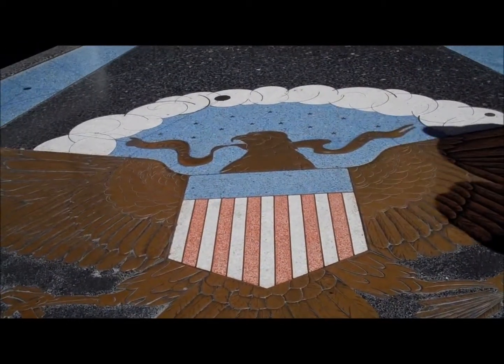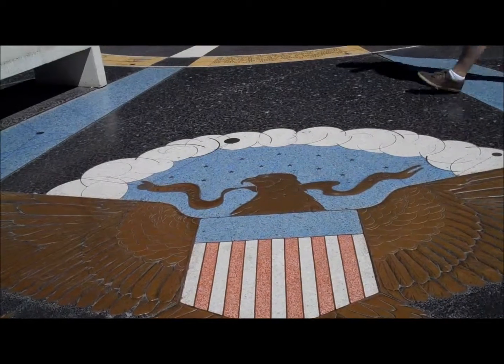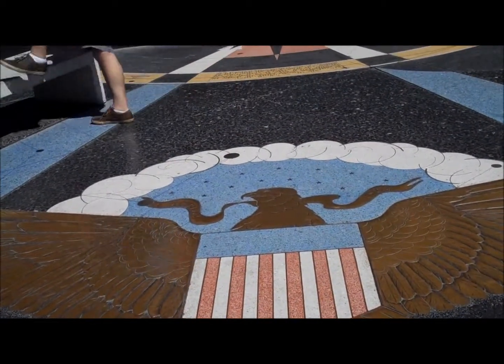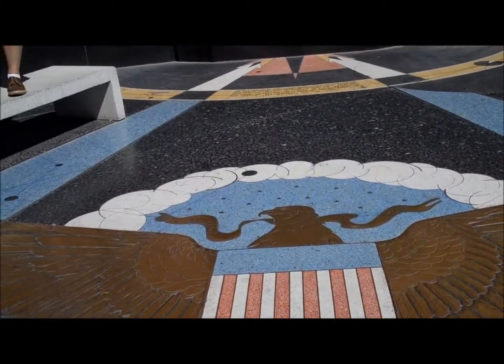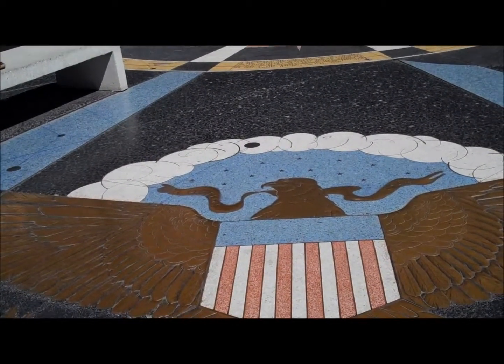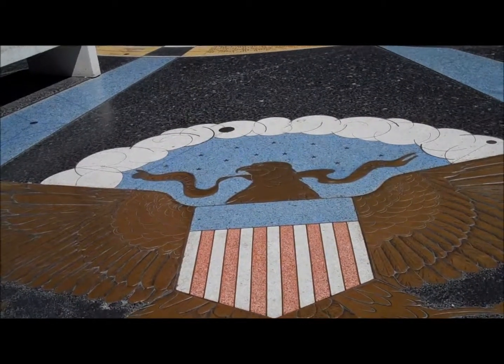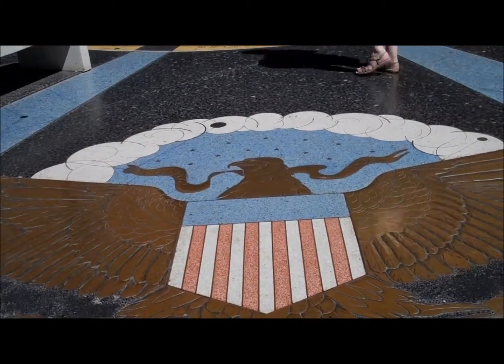The official plaques and mottos of the seven basin states that share the Colorado River provide a perch for the eagle to rest. Also included on the monument is a large marble compass which depicts the 12 signs of the Zodiac and indicates the magnetic north of the riverbank.